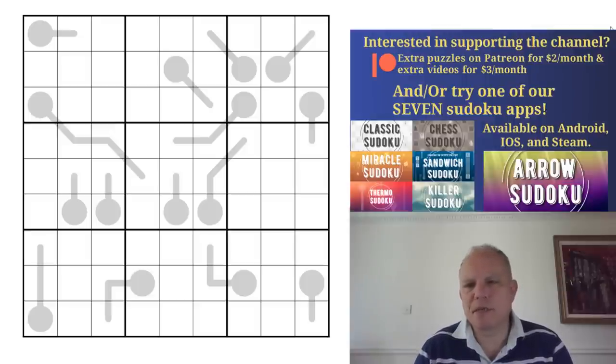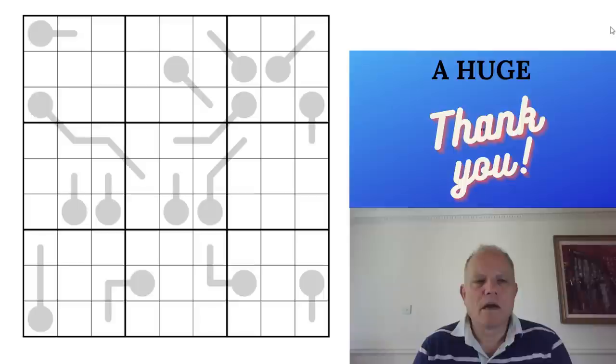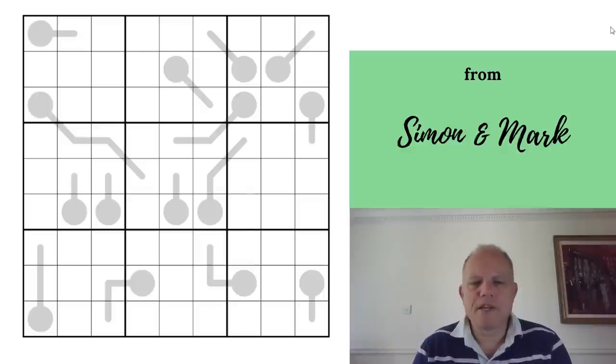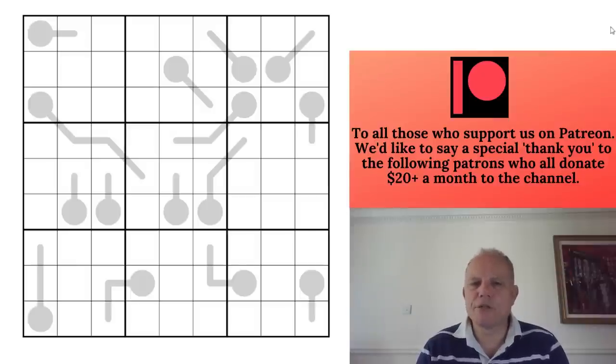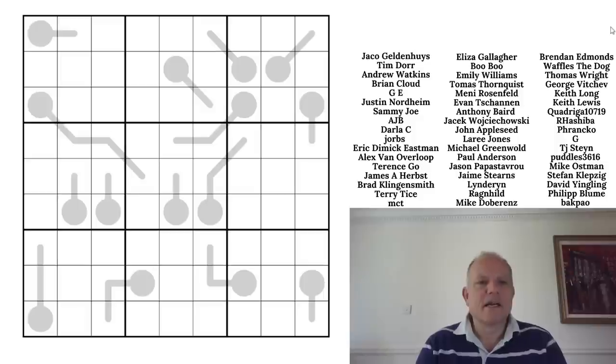Richard has contributed to our new domino sudoku app and other apps. It's available on the platforms — check the site links under the video along with links to our other apps, the Discord server, and the Patreon site where we're always providing extra content. We love it when you support the channel in any way, even with comments.